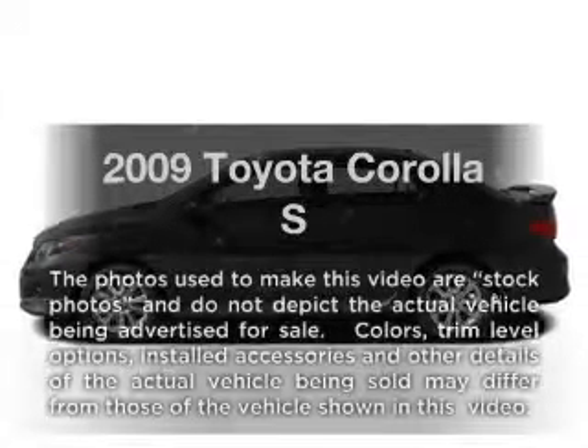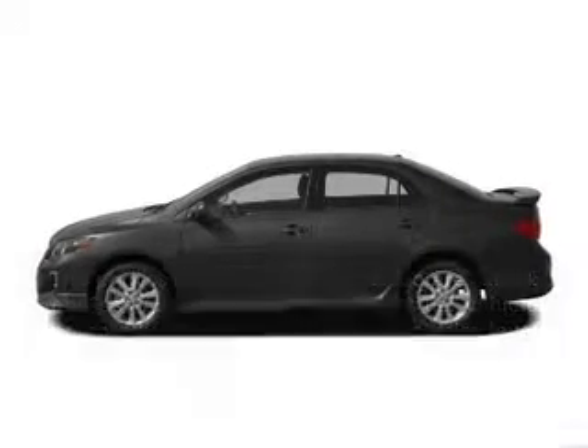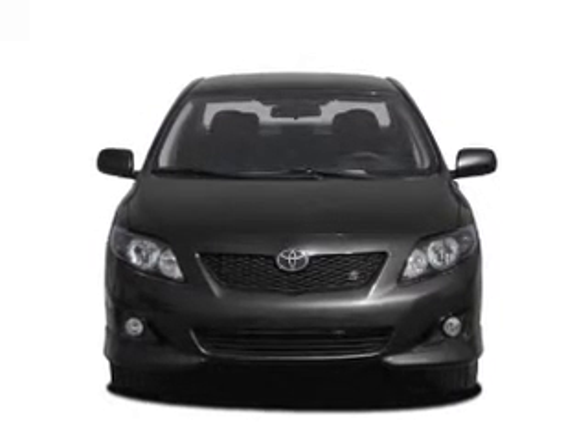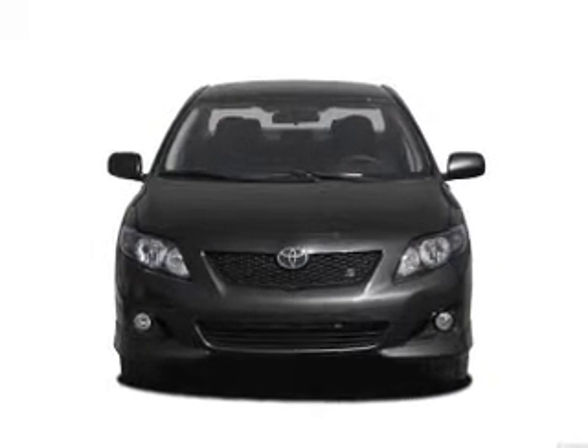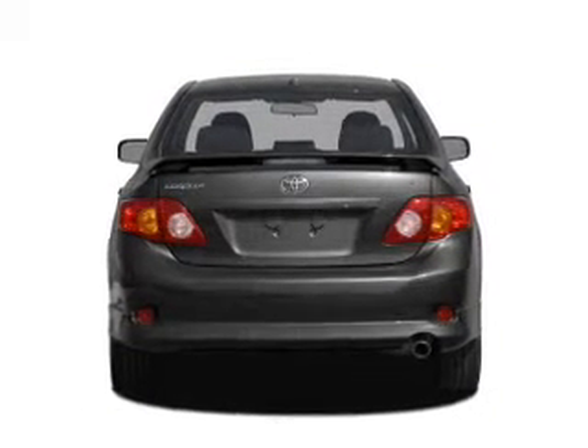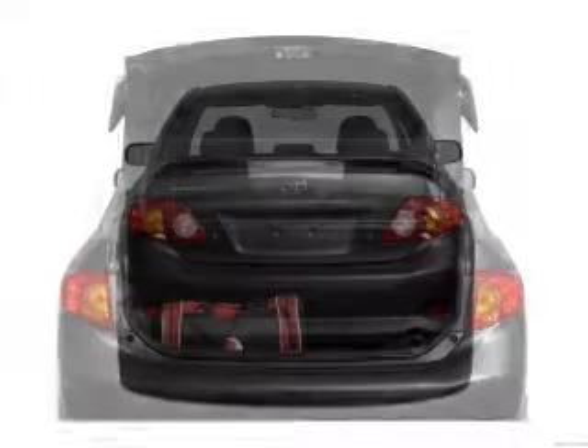Introducing the 2009 Toyota Corolla. If you're looking for a first-rate auto, this one could be yours today. With an efficient four-cylinder engine, the powertrain includes front-wheel drive that responds smoothly to its automatic transmission. The anti-lock braking system will keep you safe on the road.